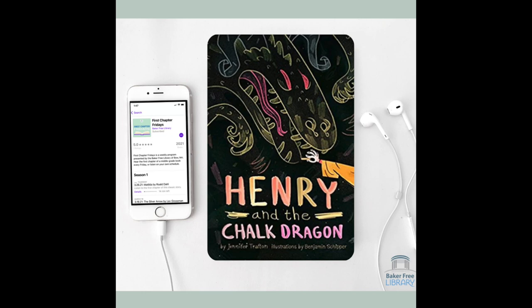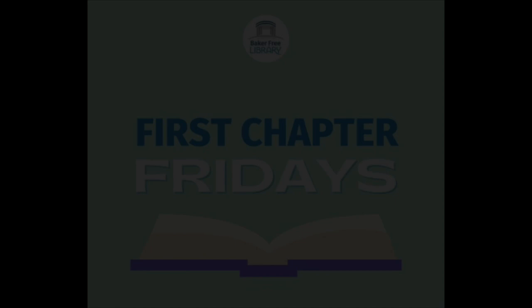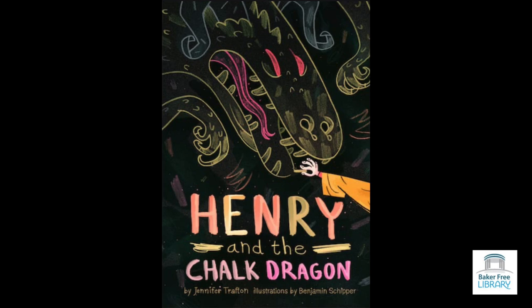Chapter One. The Bedroom Door. Henry Pentwhistle's bedroom door was the sort of door where adventures began. His mother had painted it with a special kind of black paint that he could draw on with chalk, and when Henry went into his room and closed the door, six feet of black space towered above him like a blank sheet of paper. He drew many loopy, dizzy, spiky, wonderful shapes on the door, and then erased them, and then drew again, and erased again, and drew, and erased some more.